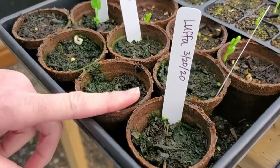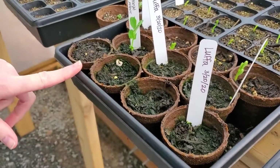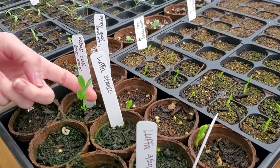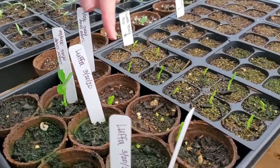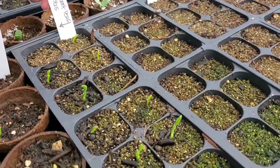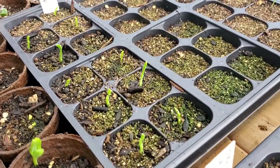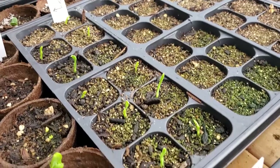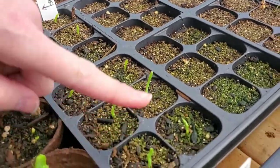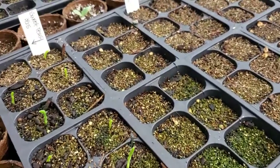In our little peat pots, we still have not seen the loofah coming up yet — probably hasn't been warm enough, but we're hopeful. But look at that — there's our sugar snap peas! Look at these little guys, they are just really going. And then sweet peas, not to be confused with sugar snap peas — these are not edible, but beautiful and attract pollinators. Quite a few coming up there.